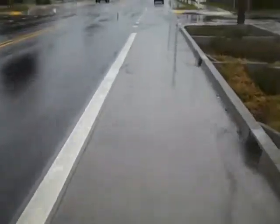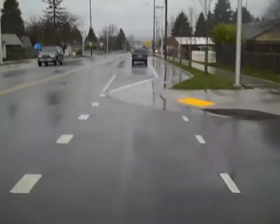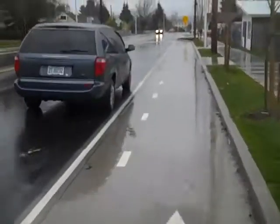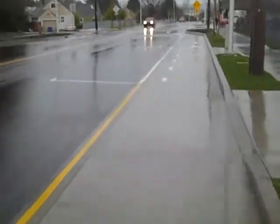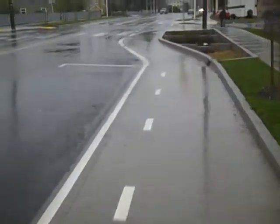It feels comfortable. You feel like you have some separation. You see how the car is parked on the outside of where the bike lane is? That's one of the benefits — the car acts kind of as a buffer. Less likely to get doored by a driver opening their door while you're in the bike lane. That's why Europe's been doing this for so long.